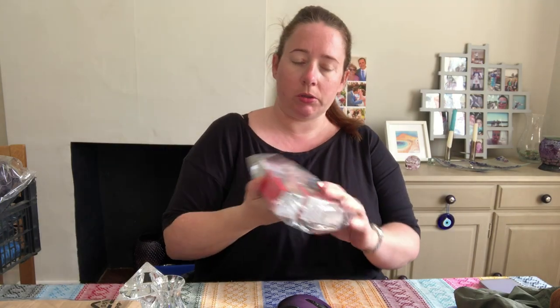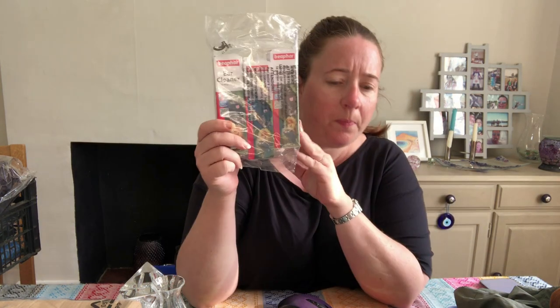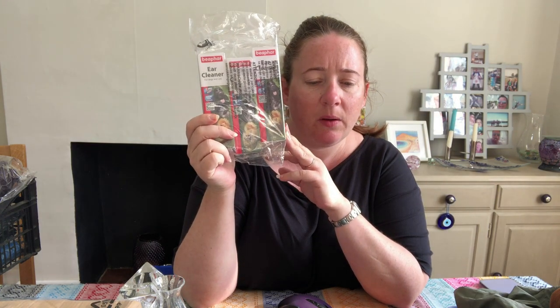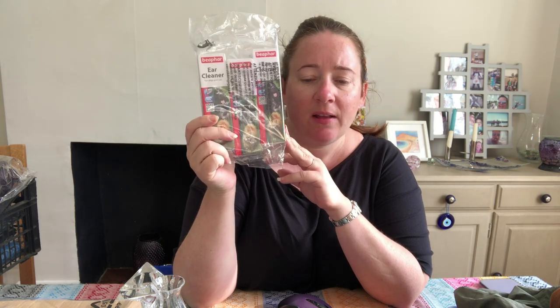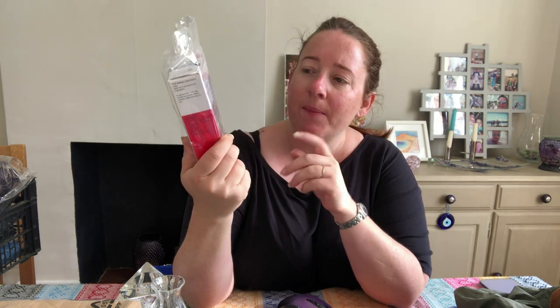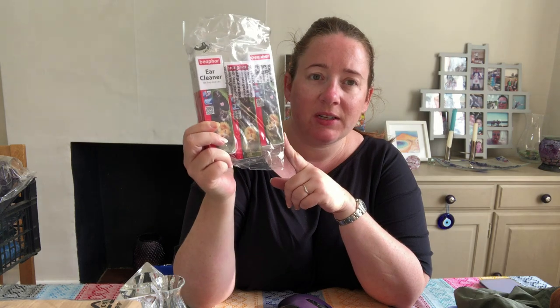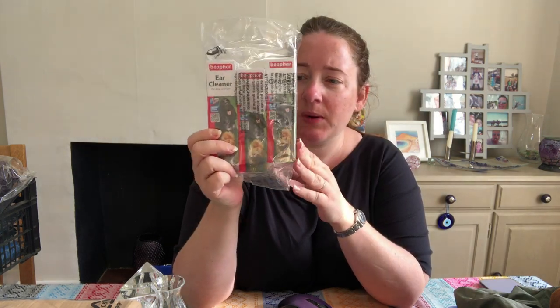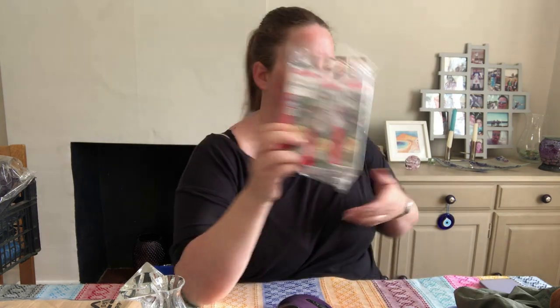Then we've got a three-pack of dog ear cleaner — it's called B-FAR ear cleaner, three times 50ml. Cost £4.70, sold for £11.89, and they used the coupon on that. It's not great — it wasn't going to be very cost-effective to list them individually, so I made a bundle of three. I still couldn't get much money for them, but I wanted to sell them.